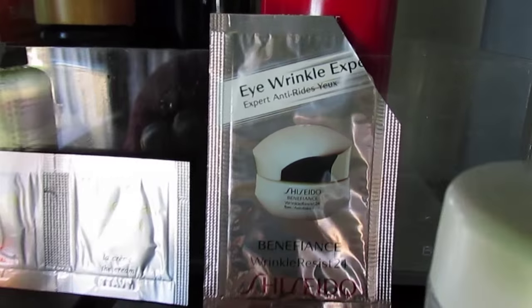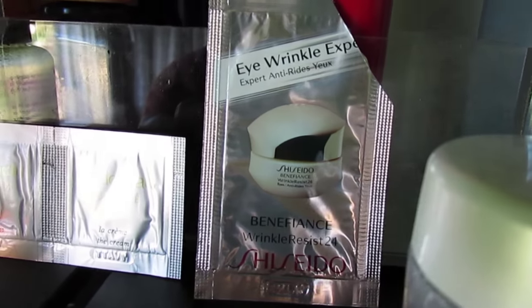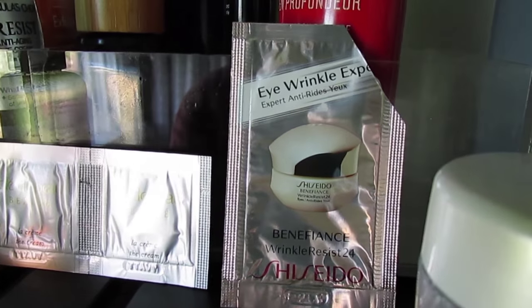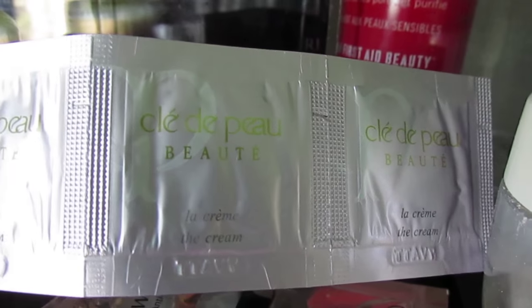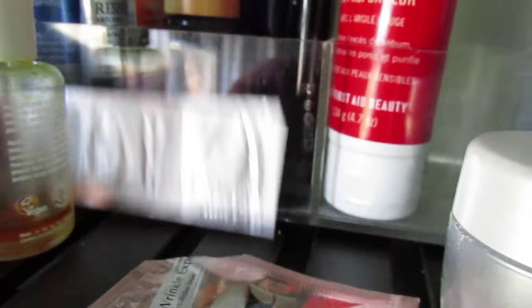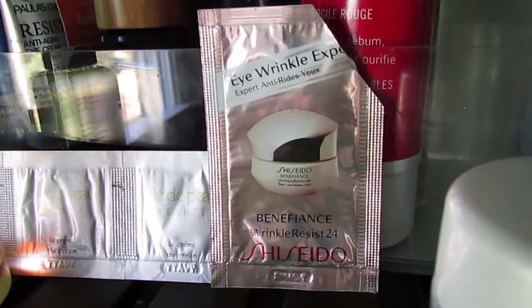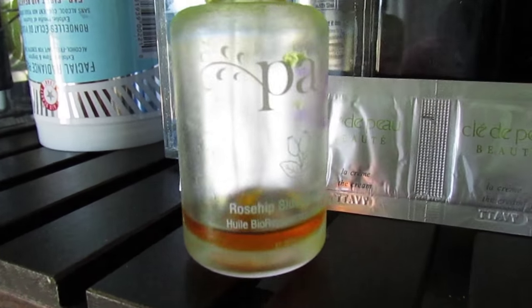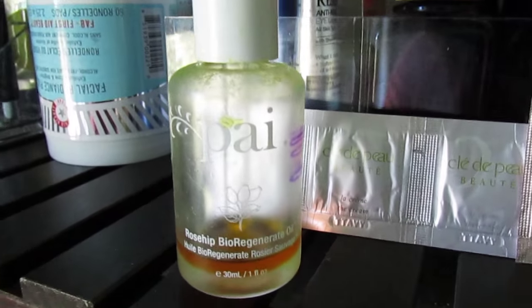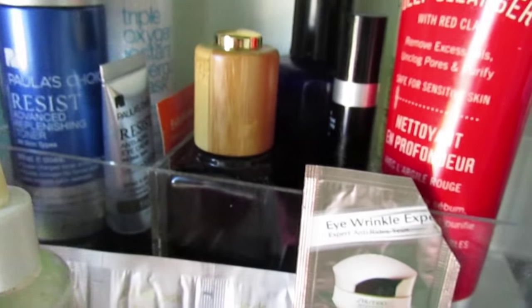I have this Shiseido Benefiance eye wrinkle cream, and my friend Kristen Papulus — you guys all know her — sent me a really sweet little package of samples. Even this one she sent me: the Clé de Peau La Crème — three individual packets, I'm so excited to try it. There was a whole booklet saying it was like the best skincare technology, so funny. I also only have one use left of my Pi Rosehead Bioregenerate Oil. I've been using it on my chest and shoulders just to use it up because I have so many other things I like better for my face.